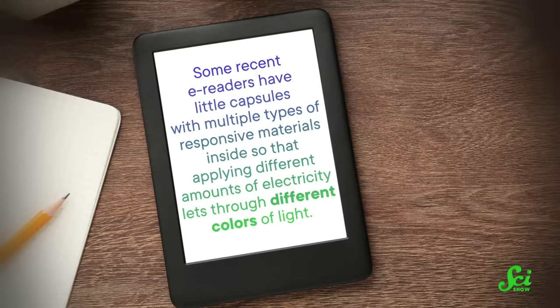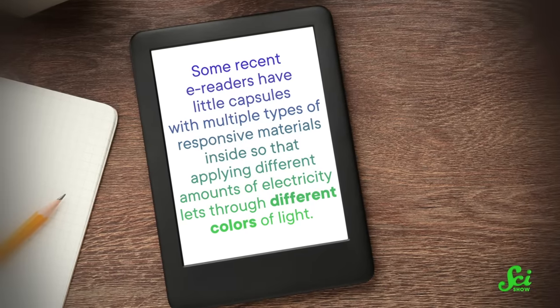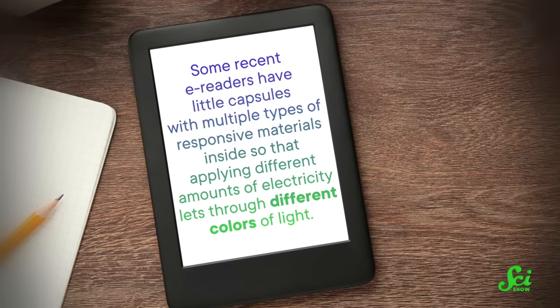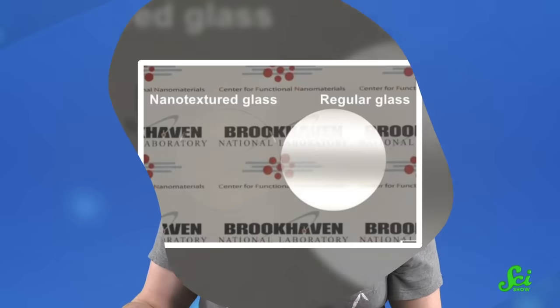On a smaller scale, this kind of screen technology isn't quite ready for the transition to laptops. But manufacturers are making progress by shrinking the color filters, adding more internal lights to make the device brighter, or even changing the stuff between the glass and the mirror-like surface in the back. Some recent e-readers have little capsules with multiple types of responsive materials inside, so that applying different amounts of electricity lets through different colors of light. It can't match the detail of laptop screens, but it may get there.